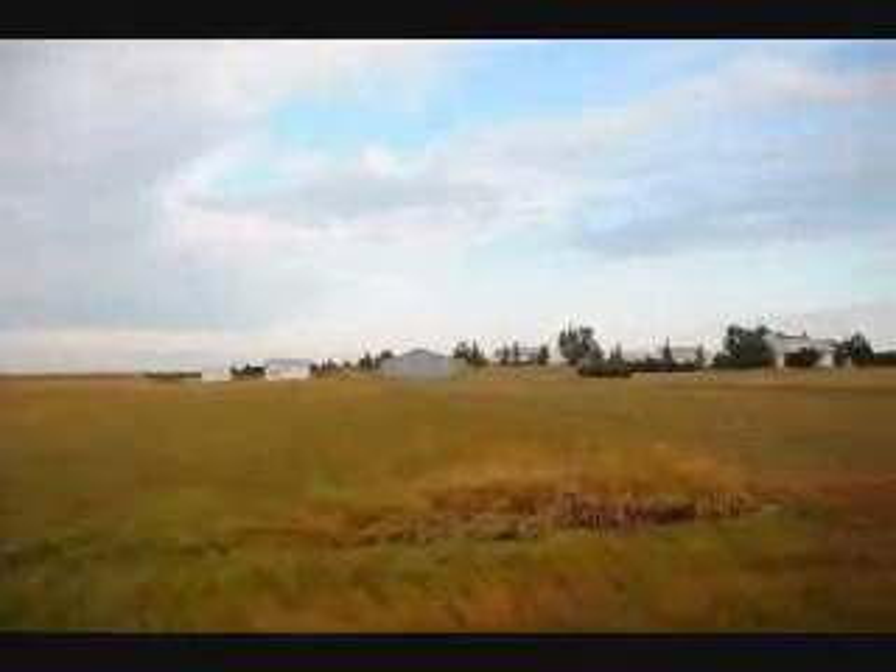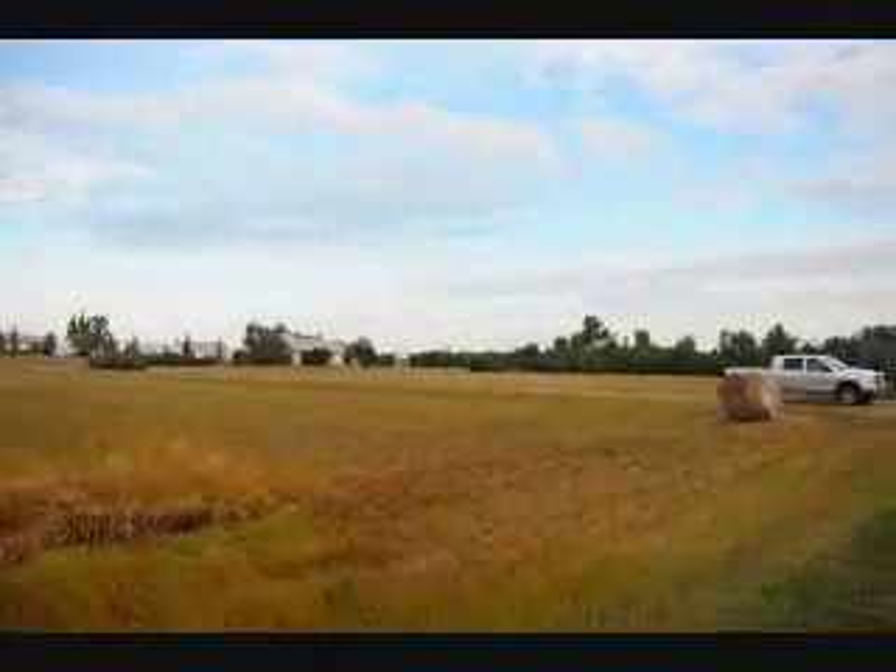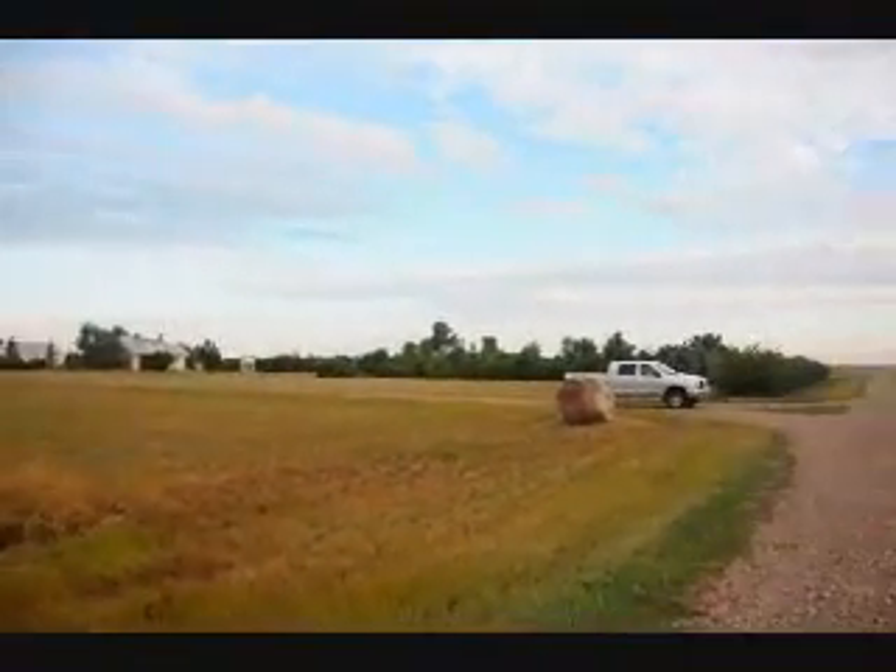How many acres are on this particular ranch? There's about 18,000 acres here. And you're right along the Milk River, just south of the Canadian border. That's right — we adjoin the border for 7 miles.